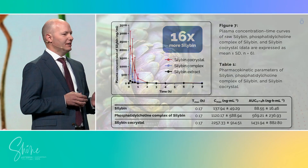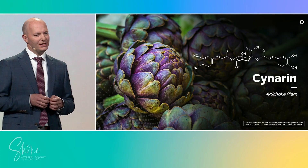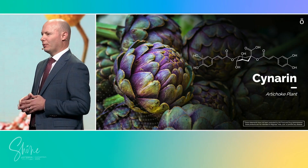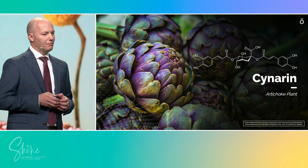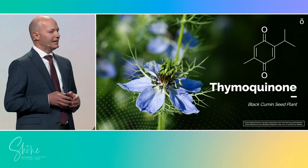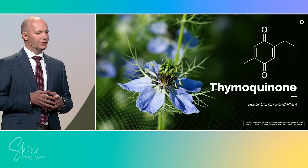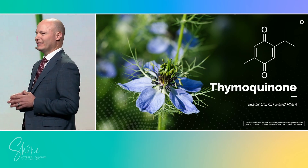From the time of ancient healers to today's labs, artichoke stands out as a champion for liver health. Standardized to its key compound cynarin, modern research now confirms what tradition always hinted: artichoke helps keep bile flowing, supports efficient fat metabolism, and keeps the body's clearance pathways running smoothly. For centuries, black cumin seed oil has been a treasured healing staple. Today's science confirms why — it's one of nature's richest sources of thymoquinone, a compound shown to support liver function, calm inflammation, optimize lipid metabolism, and shield cells from excess oxidative stress.